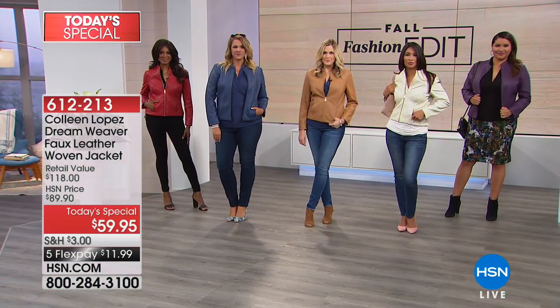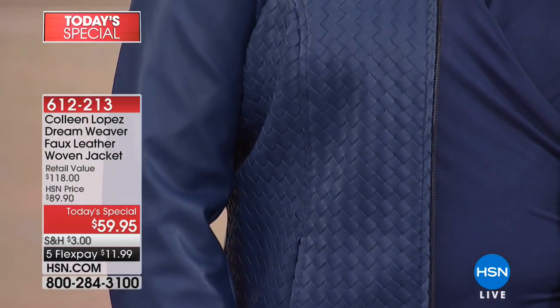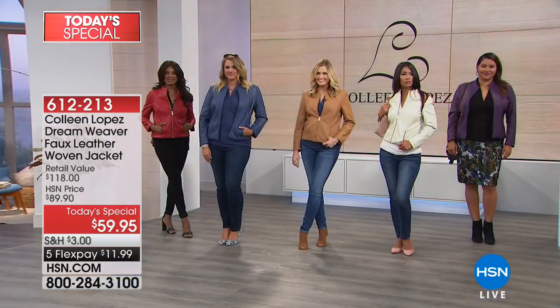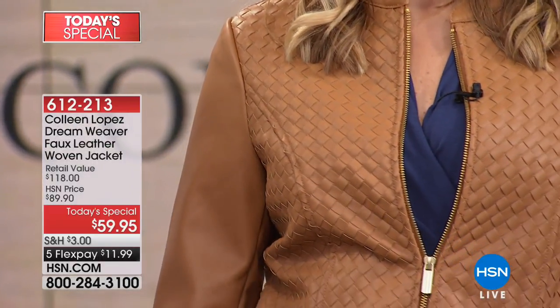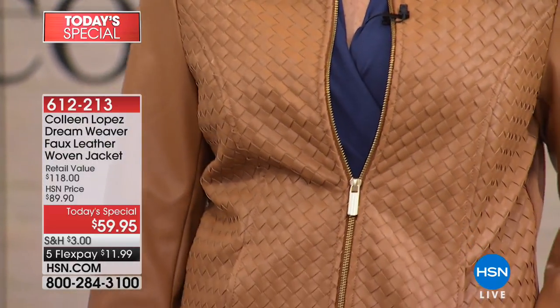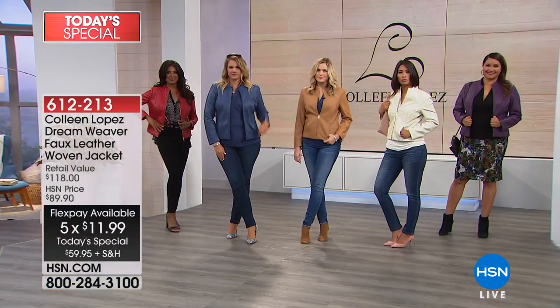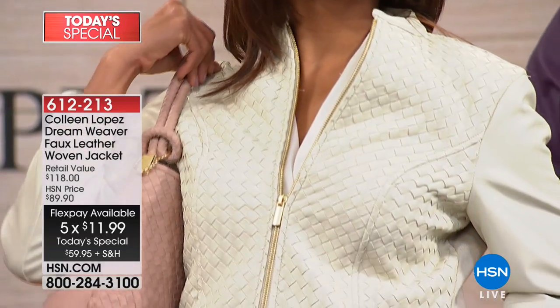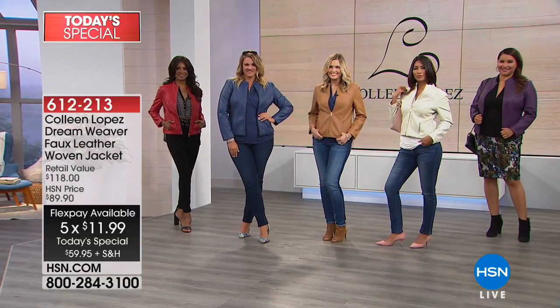I am beside myself that we can do this gorgeous, all hand-woven jacket. Let me tell you all about the technique they use. This is a technique developed in Italy in the 1960s — one of the most expensive types of leather technique money can buy today. Normally when you find jackets like this, you're looking at thousands. This is done in faux leather, and it looks absolutely identical to genuine leather. Our manufacturer is the best. So let me walk you through the colors quickly. It's only $59.90.